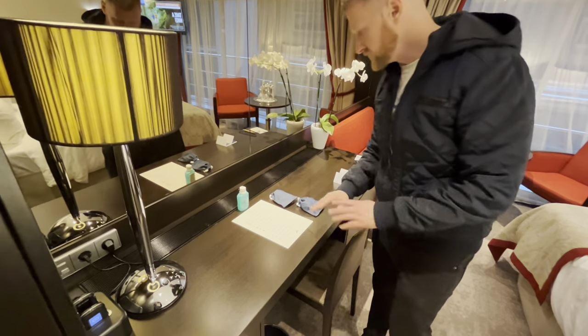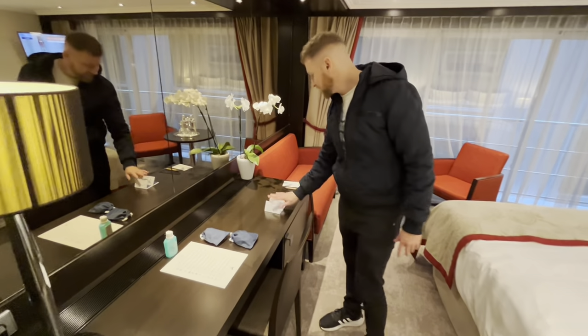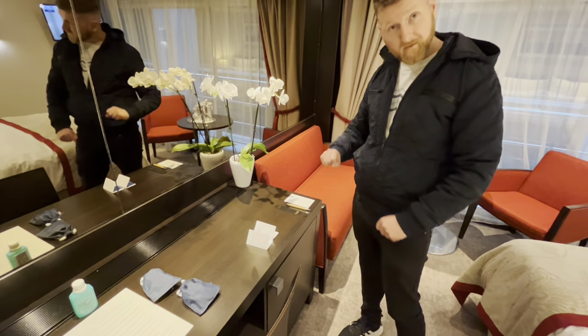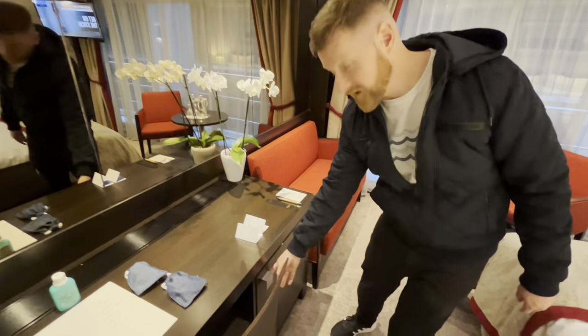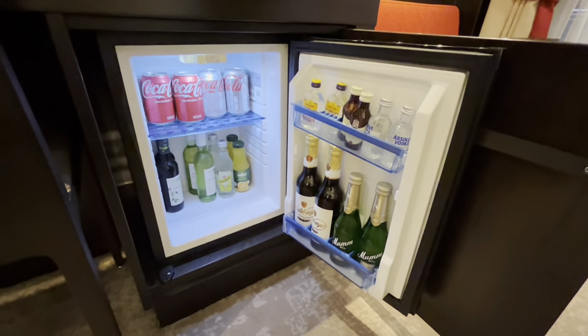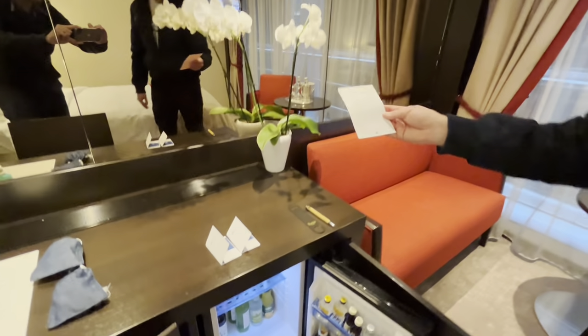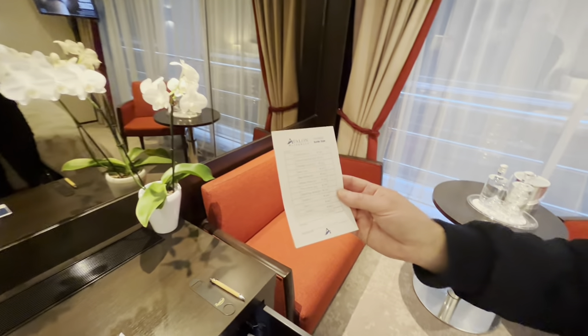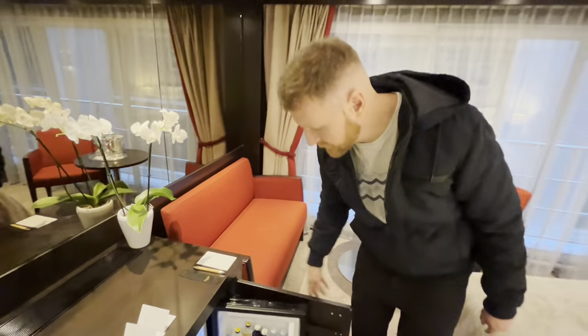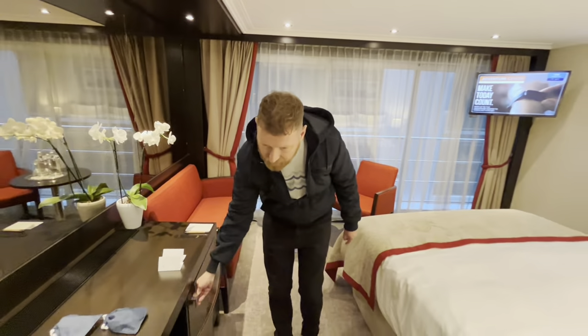This here is some literature to explain things about the cabin, and these are our room cards — we've left them there. This here is the menu for the minibar. Moving on to the fridge, which as you can see is fully stocked. I think they're quite reasonably priced, as you can see there's a price. Sounds nice.